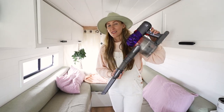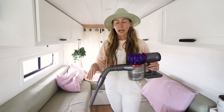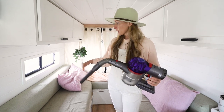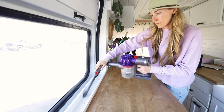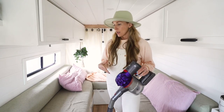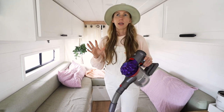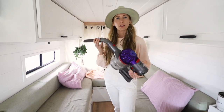Number four is going to be our Dyson car and boat vacuum. This thing is amazing. It has a whole bunch of attachments, and this one is the one we use the most — it's really good for getting into all of the tight corners and crevices of the van. We use this every single day because of our dog. His hair gets everywhere and we vacuum it up daily. It also has a DC charging option, so it's really good for the van.